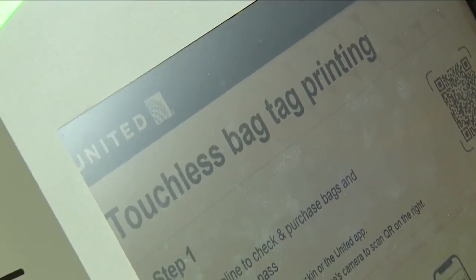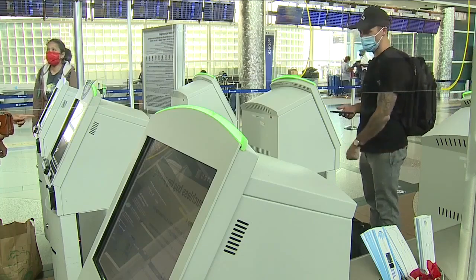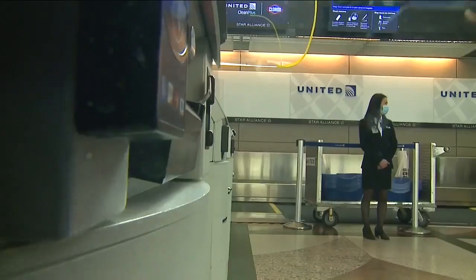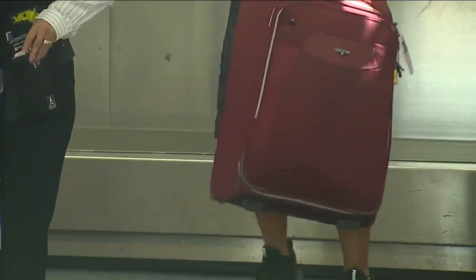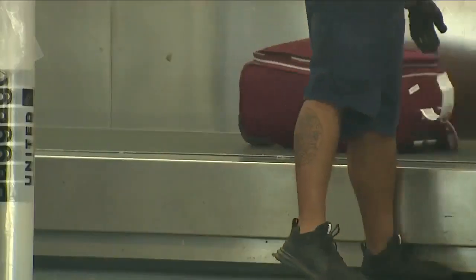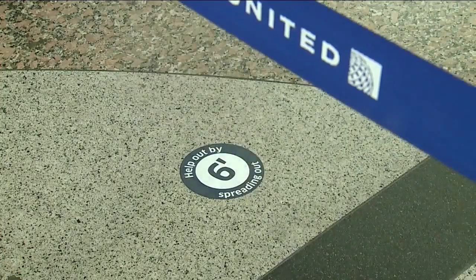Their process begins as you arrive at the airport with touchless check-in, each kiosk outfitted with sneeze guards. You can just walk up to a kiosk, scan your boarding pass, and it will automatically print out your bag tags. The floor is marked with social distancing reminders.